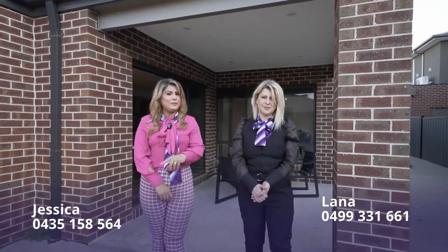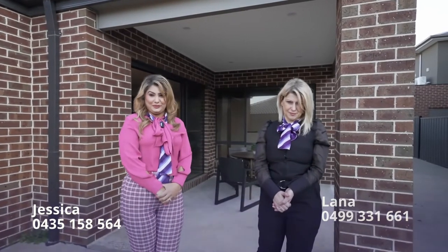I hope you guys enjoyed the tour of this absolutely stunning four-bedroom home. Feel free to contact myself or Lana to arrange a VIP inspection. We look forward to seeing you at one of our open for inspections — thanks for watching, bye for now!